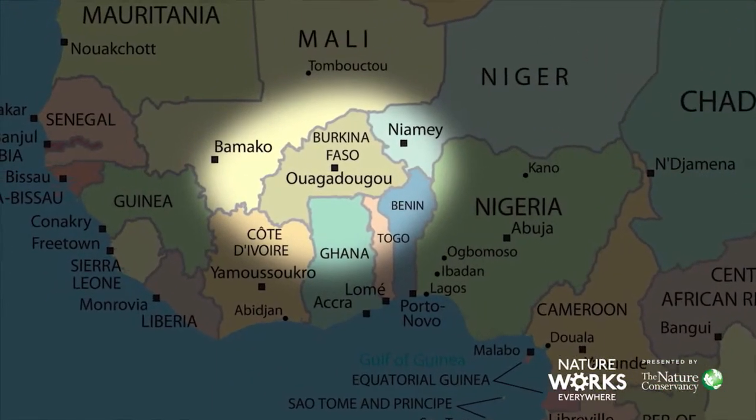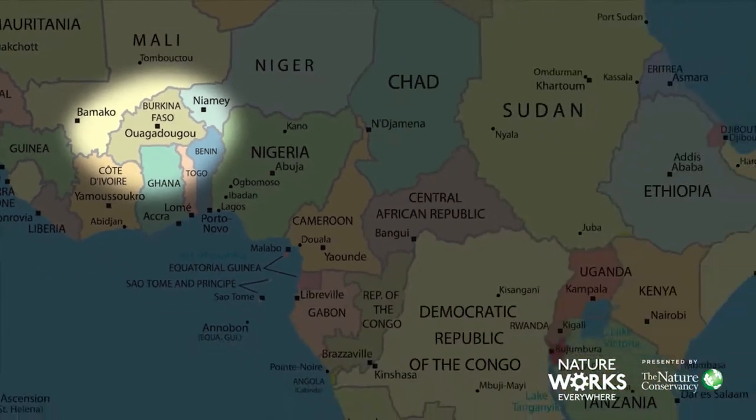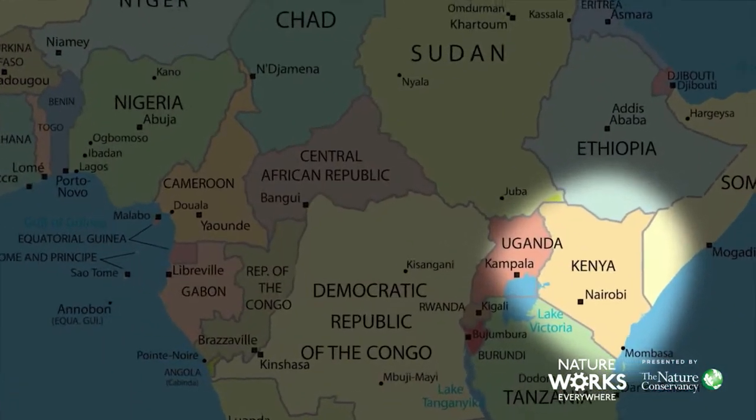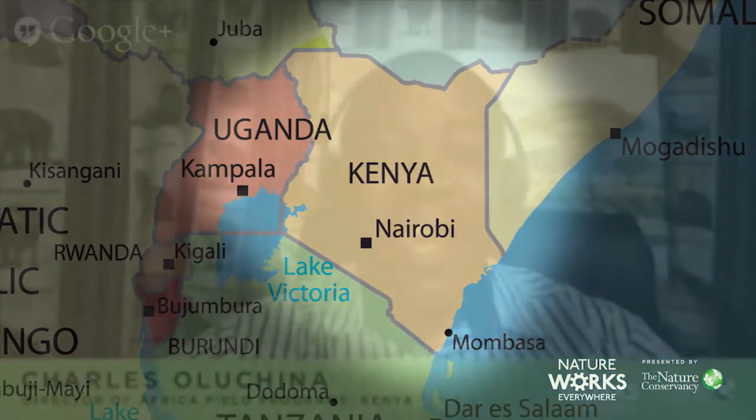Now let's take a look at a map of Africa to see where we'll be visiting. There are 54 different countries on the continent. Today, we'll be visiting two: Burkina Faso in West Africa and Kenya in East Africa. Charles, where should we go first? I think we want to start with East Africa and Kenya. Today, I'm going to be talking to you about the spectacular grasslands of Africa — what are grasslands, why they matter, and why they are so spectacular.